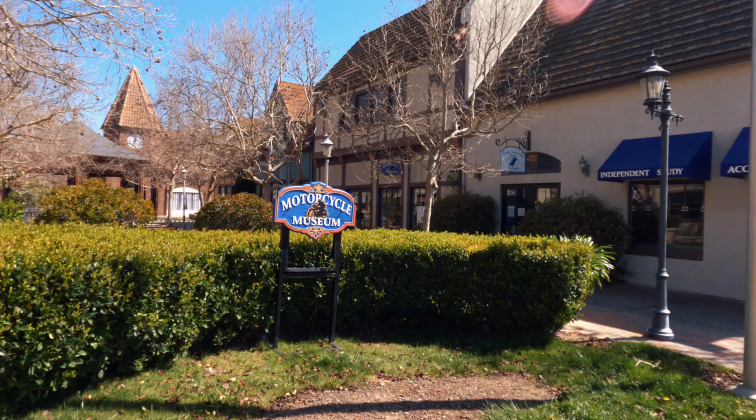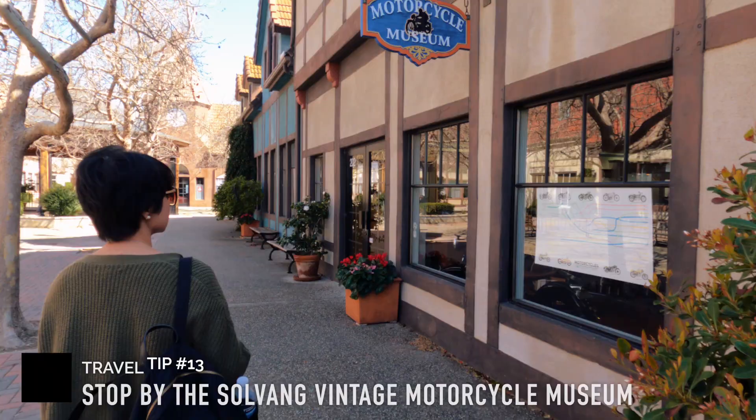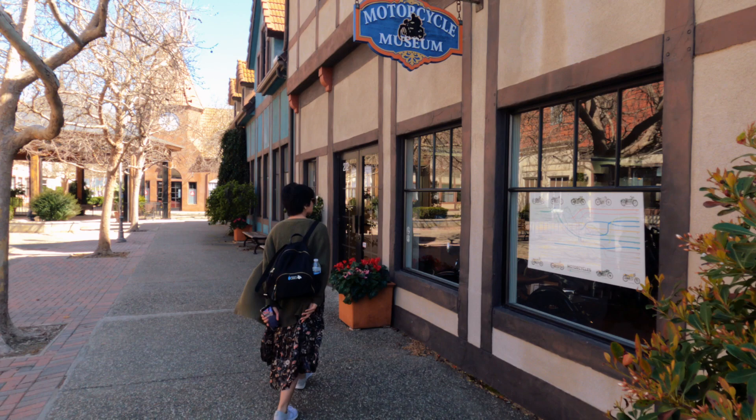For rare and vintage motorcycles, I also recommend stopping by the Solvang Vintage Motorcycle Museum. The museum is only open on weekends — Saturday and Sunday — from 10 a.m. to 4 p.m. Admission is $10 per adult, and they only accept cash, so be sure to bring some. Because we had limited time, we decided not to go inside.